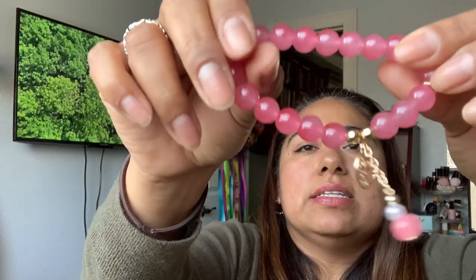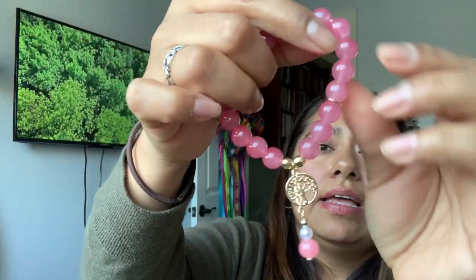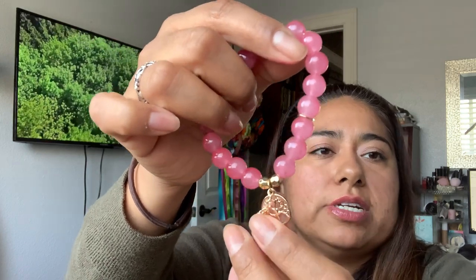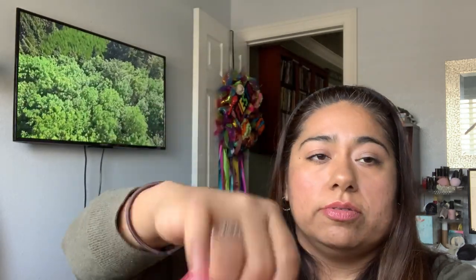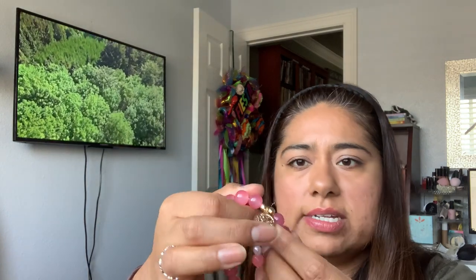71 cents for this bracelet — and I like this to pair with the gold tree of life set, the earrings and necklace. It has a gold tone and a little tree right here with a little dangle. It's stretchy, so this is how it would fit me — it does stretch though. Good quality and look at the little faceted beads. So 71 cents — I think it would go great with that set together. I also love the pink tone of the beads.